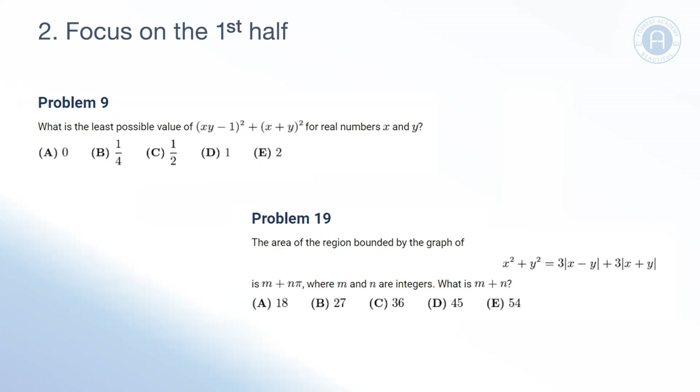Get those early questions correct, and then move on to questions in the second half of the paper. If you've highlighted questions that match your strengths, focus on the ones appearing in the first half first, then move on to those later in the paper. You can always come back and do questions later if you have time.